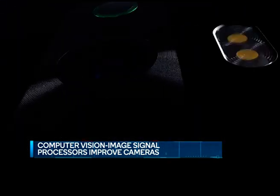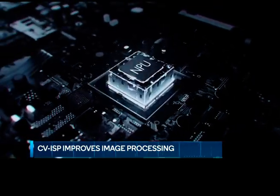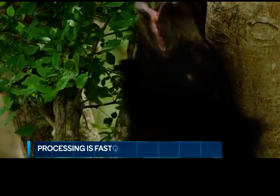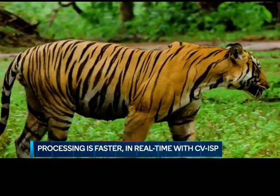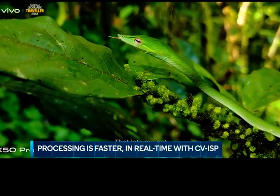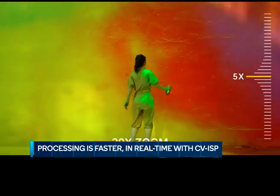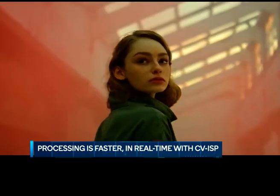This is where Computer Vision Image Signal Processors, or CVISPs, come in. The idea is to move image processing innovation from within the image signal processor — just like your eyes — which will ultimately help the overall processing power of the camera itself. With CVISP, you can expect much faster image processing as it will happen in real time in the viewfinder. You can see it before you even click the shot — what you see is exactly what you get, rather than waiting for the image to finish processing.